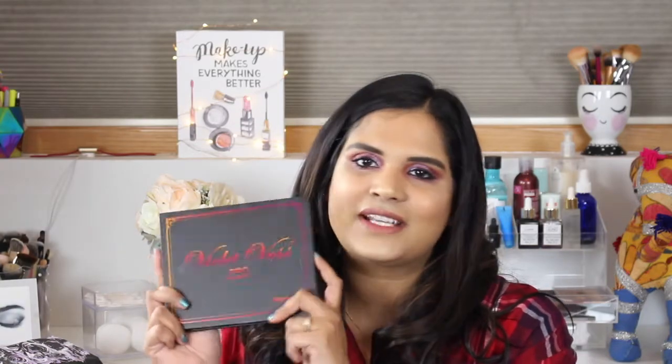Hi guys, welcome back to my channel. Today I'm filming a swatch party video on the new Violet Voss hashtag palette. This thing is so exciting. I actually picked this one up from the Sephora website, and Violet Voss is being sold on sephora.com. It's definitely awesome to see more indie brands on Sephora's website.